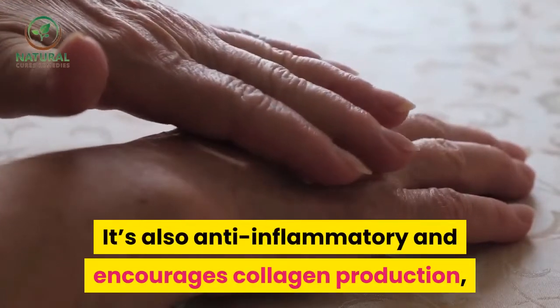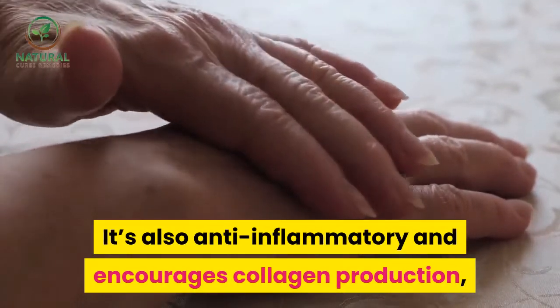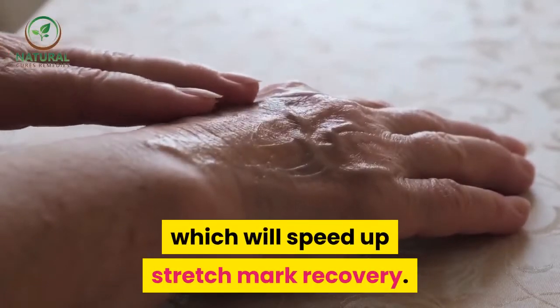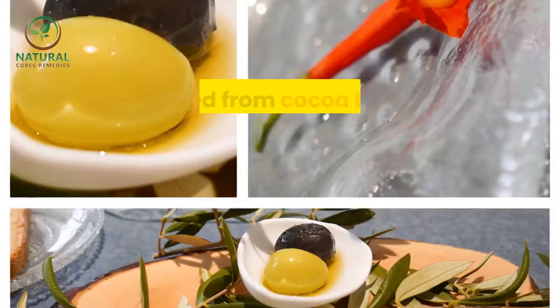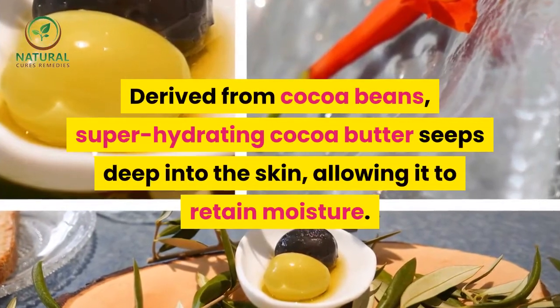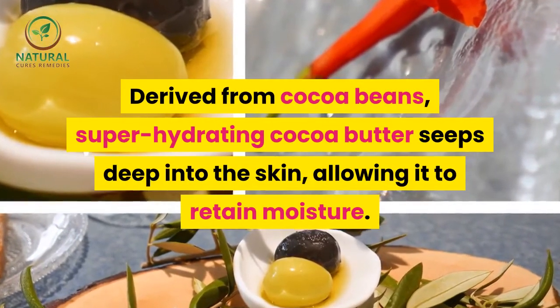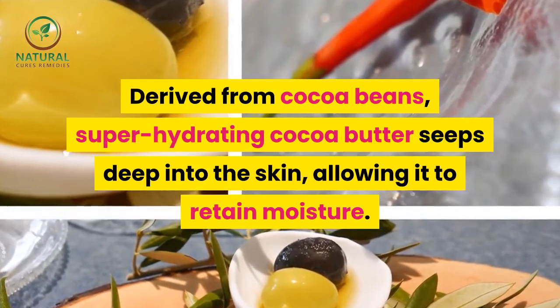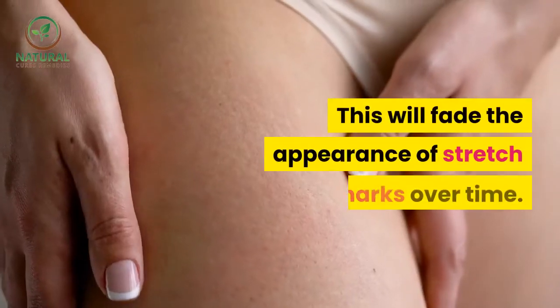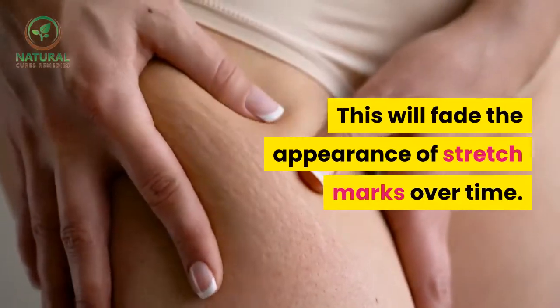Coconut oil is also anti-inflammatory and encourages collagen production, which will speed up stretch mark recovery. Cocoa butter. Derived from cocoa beans, super-hydrating cocoa butter seeps deep into the skin, allowing it to retain moisture. This will fade the appearance of stretch marks over time.